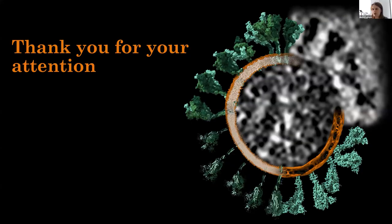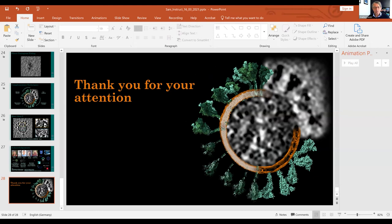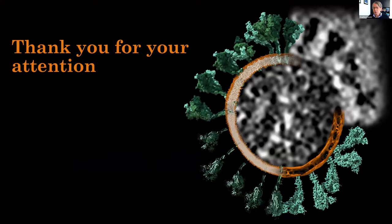Thank you very much, Beata — a very concise, clear talk. There are already a few questions. A technical question: what grids did you use? We had normal carbon grids — I think from Quantifoil, but I'm not able to say the exact number of holes; it's all written in the publication. There was nothing fancy about them — carbon grids from Quantifoil.